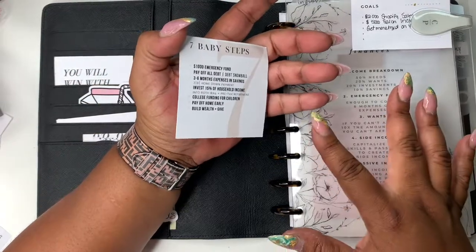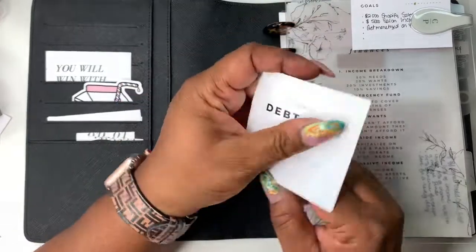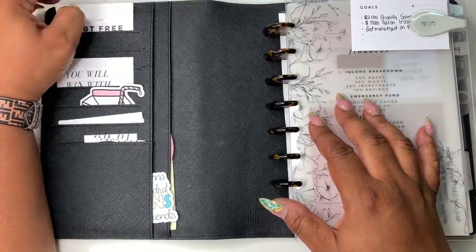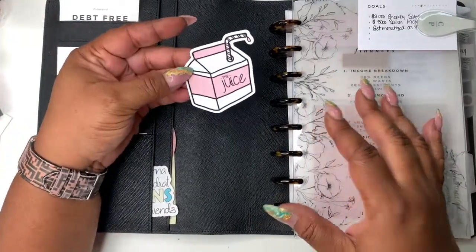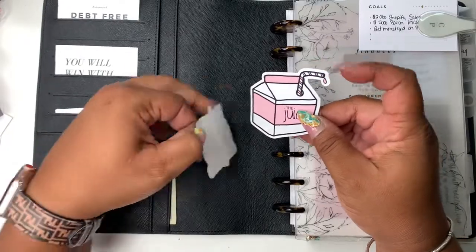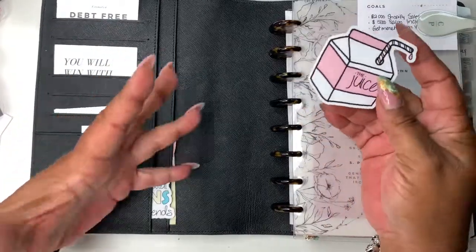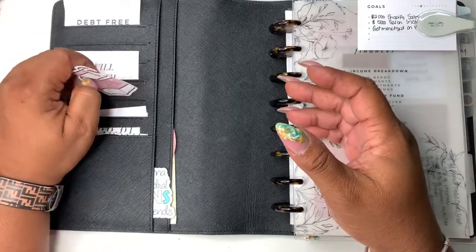There's a creator — I can't remember her name but she's no longer in business — and these were like downloads where you cut them out yourself. They had like seven baby steps. This is from Coco Mini Plans; I just stuck this in here because these were some freebies with an order I got. I liked them and needed to put them somewhere, and with my other planner, my A6, it just wasn't part of the aesthetic.